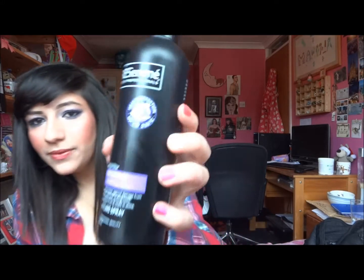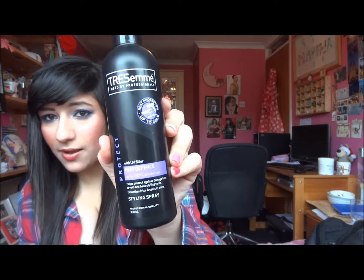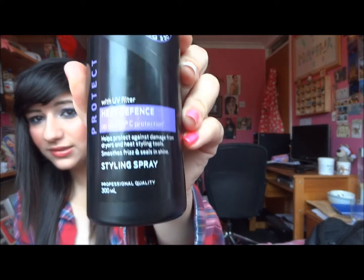If you are going to use heat, I recommend that you use a heat protection spray. My favourite is the Tresemme Heat Defense, which protects up to 230 degrees. It's a nice light spray, it smells really nice, and it's quite affordable — I think it's about three pounds.